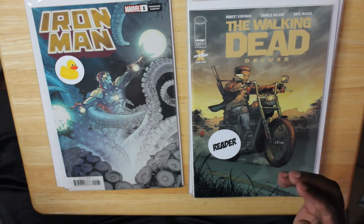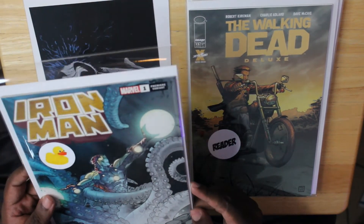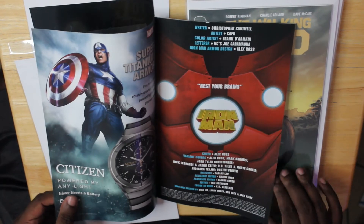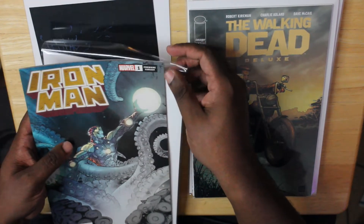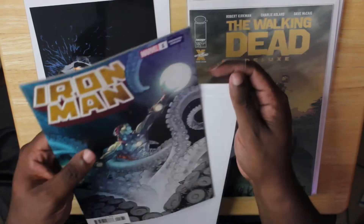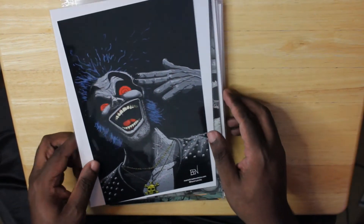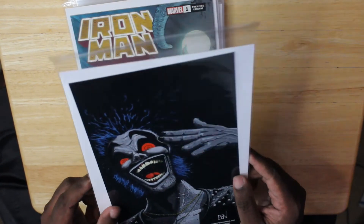We got a Lucky Ducky! This is a premium variant for Iron Man number one, looks like it's by R.B. Silva and Marte Gracia. Very cool cover — you've got Iron Man looking ultra confident even as he's being enveloped by a squid. Love that Lucky Ducky. And then of course we got our art print — the final art print for the month of May. This is Lobo by the ultra talented Ben Ruzica. I love this print.